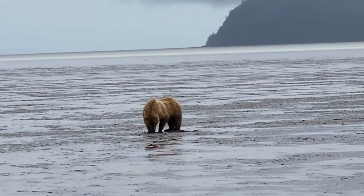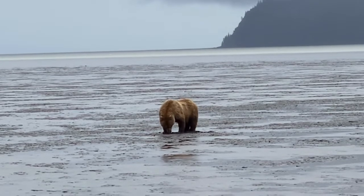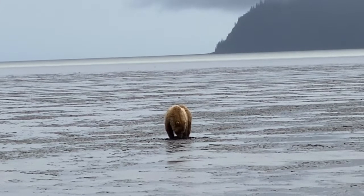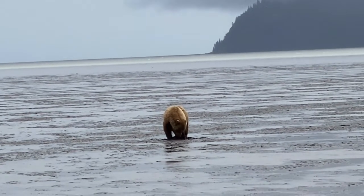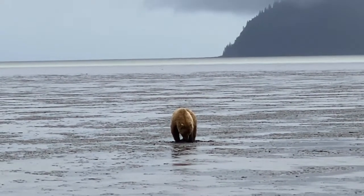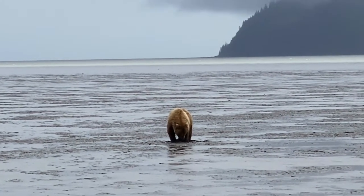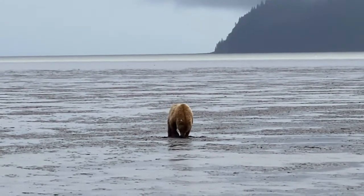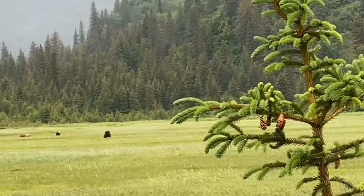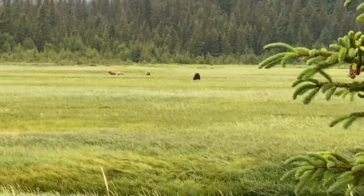There are about 2,000 to 3,000 bears in Lake Clark National Park, and they've been living there for thousands of years. They're called brown bears — if you look at their fur, it's brownish in color, but they're in the grizzly family. Feeding on seafood makes their fur look brown, while the bears in Denali look more gray, like grizzlies, because they feed on different species such as moose, caribou, and more meat versus seafood.